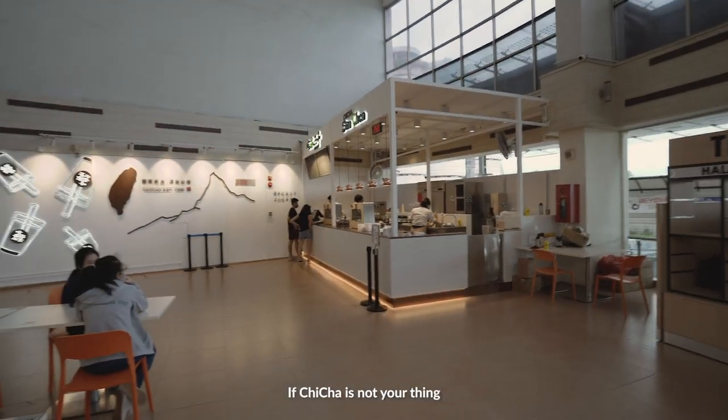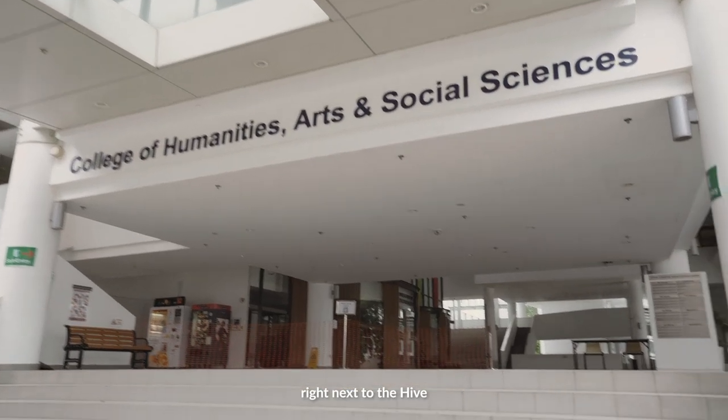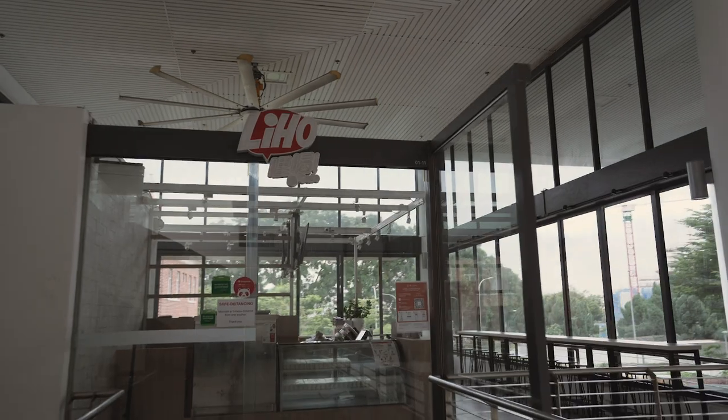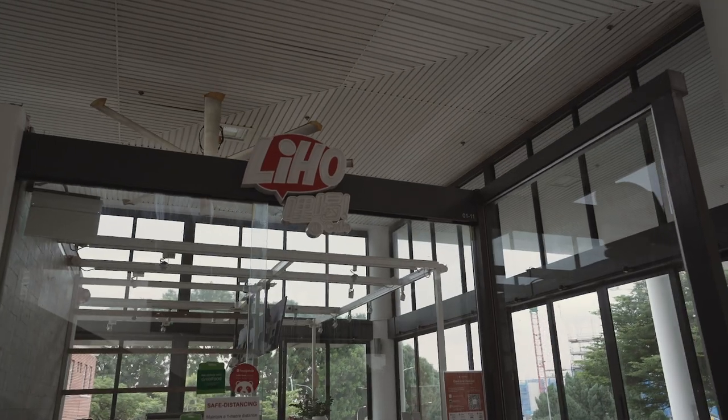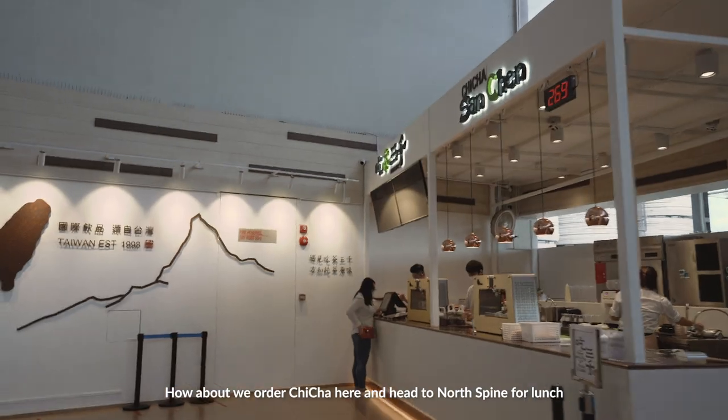There's bubble tea here. If this isn't your thing, there's also Lee Ho, which is down at HSS — it's right next to The Hive. There's also each-a-cup at Lostby.